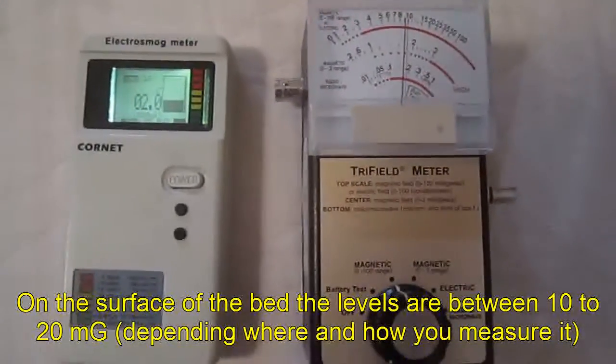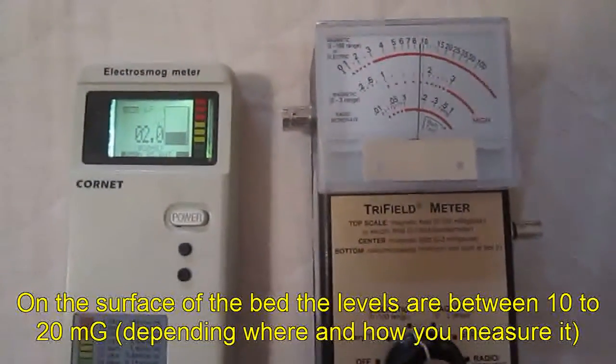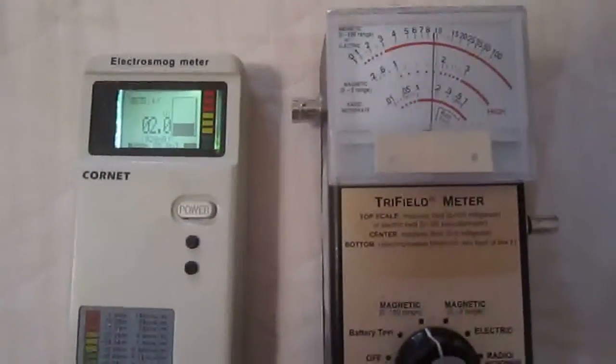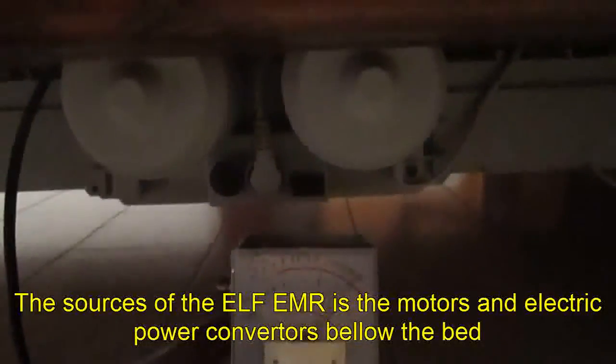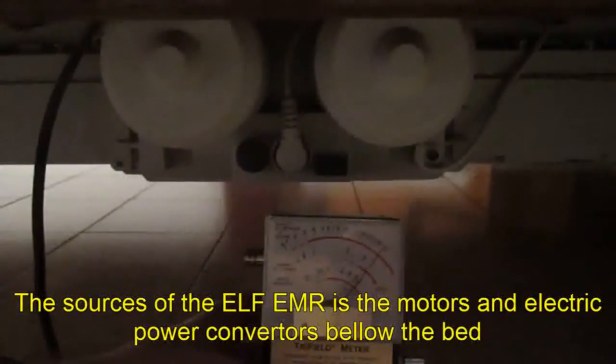On the surface of the bed, the levels are between 10 to 20 mG, depending where and how you measure it. The source of the extreme low frequency electromagnetic radiation is the motors and the electric power converter below the bed.